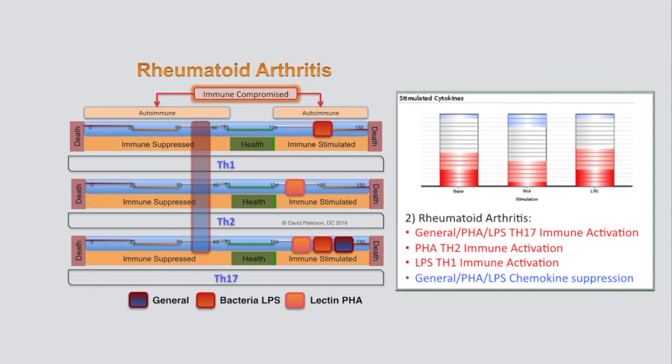In Rheumatoid Arthritis Case 2, lectins were directly linked to her TH17 immune activation. She was also experiencing an elevated TH2 response to lectins, while bacterial LPS provoked a TH1 response. The constant stimulation from her high-lectin diet, supported by bone broth, was fatiguing her immune system to the point where chemokines were unable to be produced, leaving her chemokine-suppressed when exposed to lectins and bacterial LPS.